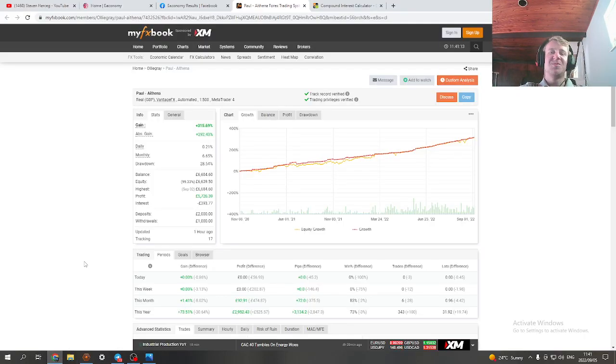Hello everyone and welcome again to my YouTube channel and welcome to another EA Economy video — an Athena trading bot results video where I'm just going to show you guys results as usual. What we have here is a verified track record, with trading privileges also verified on my FX Book. This guy has been using the Athena bot for two years and the track record is verified for two years.